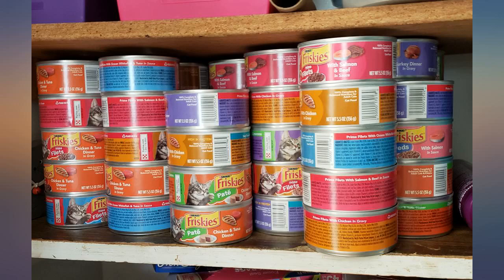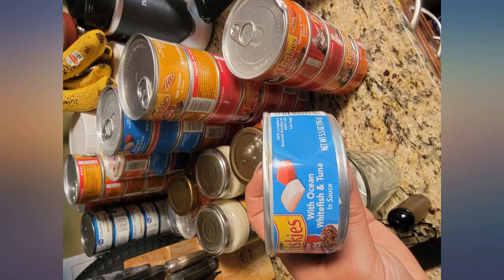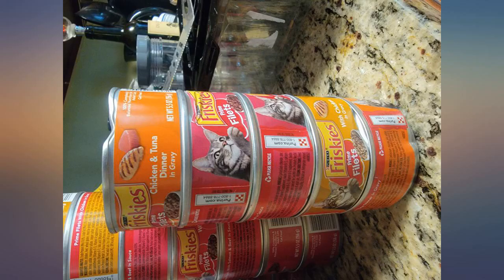Nearly a dozen damaged. Had to check smell and damage before giving to my cats. Great variety pack — my cats enjoy all of the flavors included in this pack.